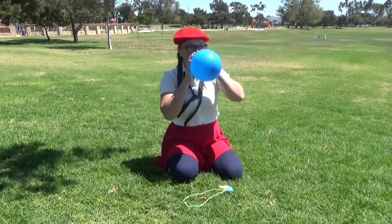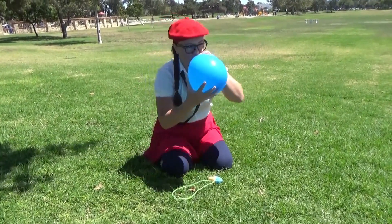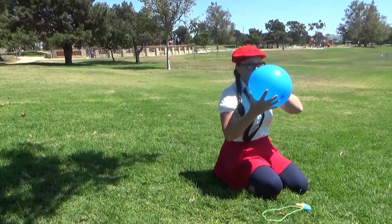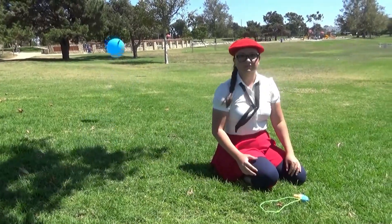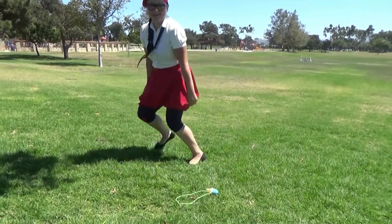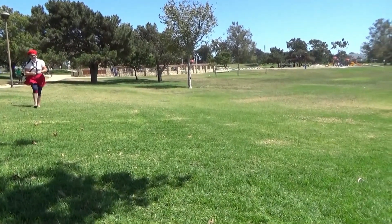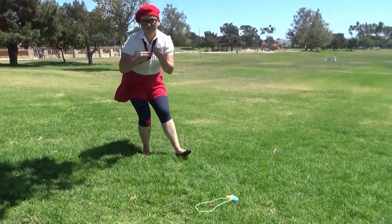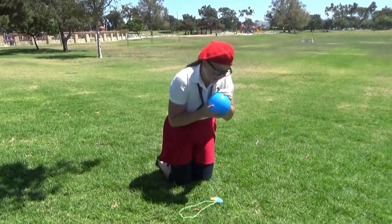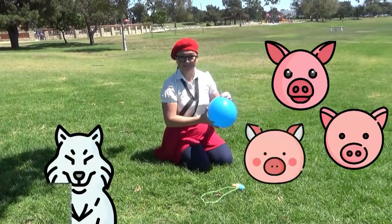Whew! Oh no! BALLOON AIRPORT! Better go get it! Let's try one more time! I feel like the big bad wolf huffing and puffing!